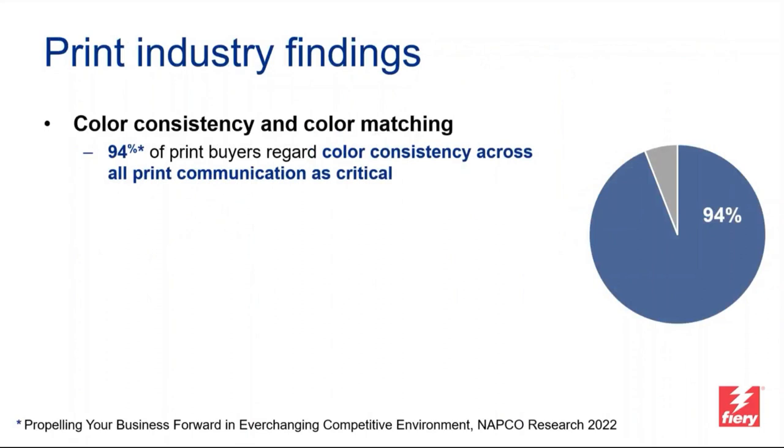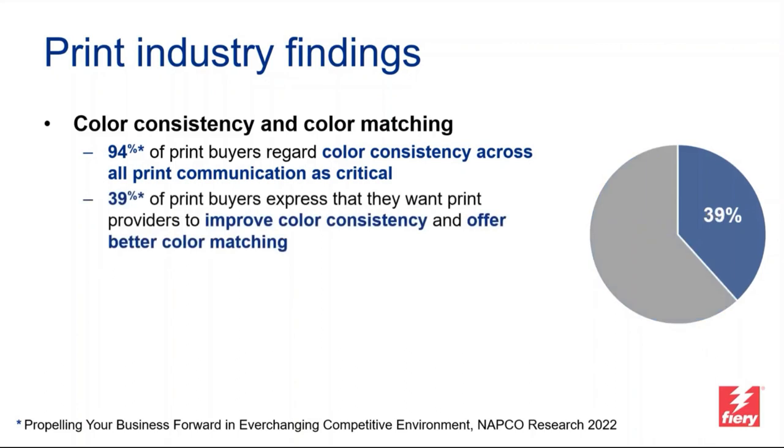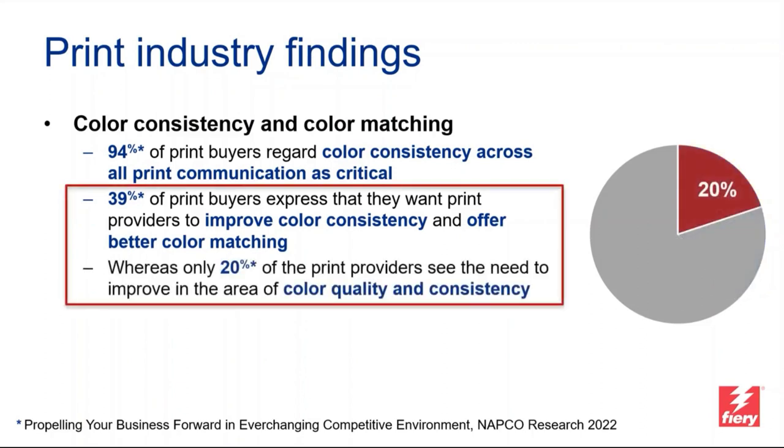Thank you, Kerry. We'd like to start with a couple of numbers from an industry research study. The first interesting data point is about color consistency and color matching: 94% of print buyers regard color consistency across all print communications as critical. That's a really strong number. Additionally, 39% of print buyers express that they want print providers to improve color consistency and offer better color matching.